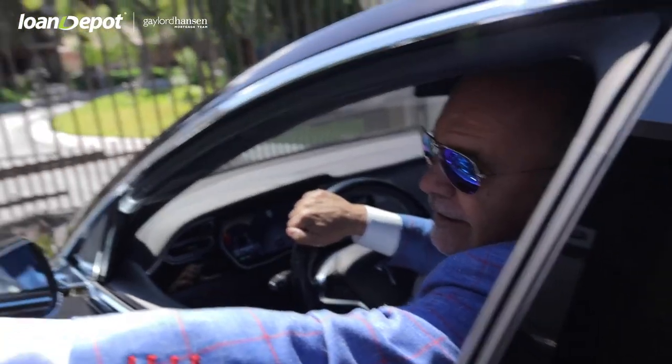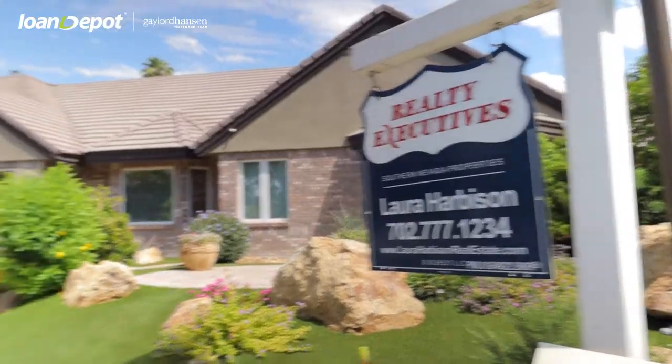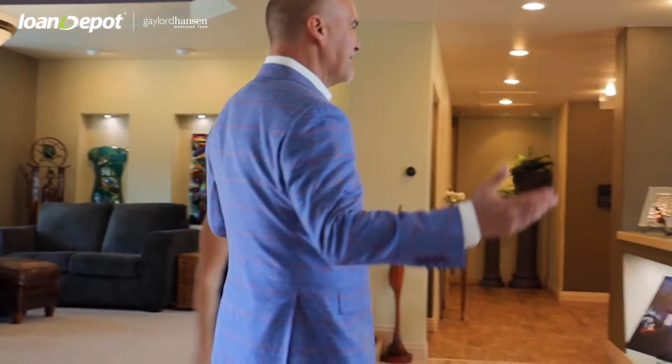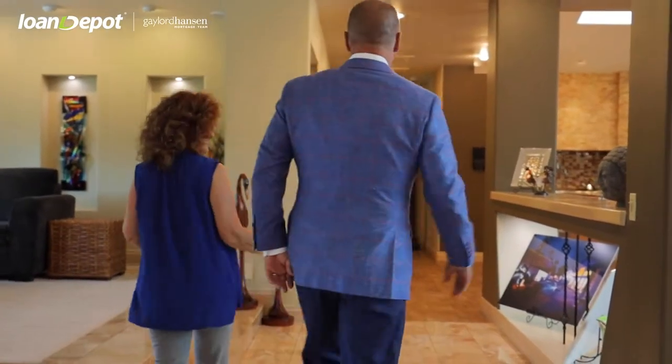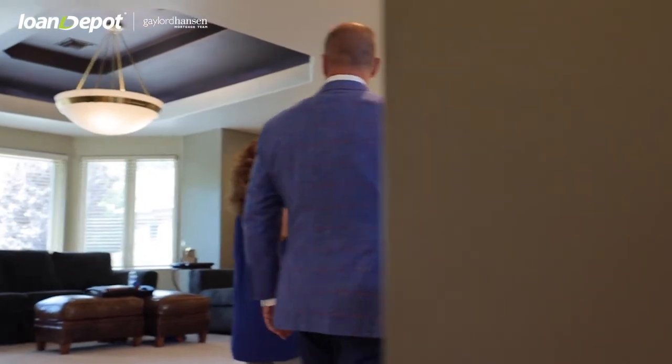Well, one of the things is its location — the central location, the double gated setup with the guard gate and the secondary gate, and a beautiful cul-de-sac. This particular home is one story, which is also unusual, with a basement — almost 6,200 square feet of living space.